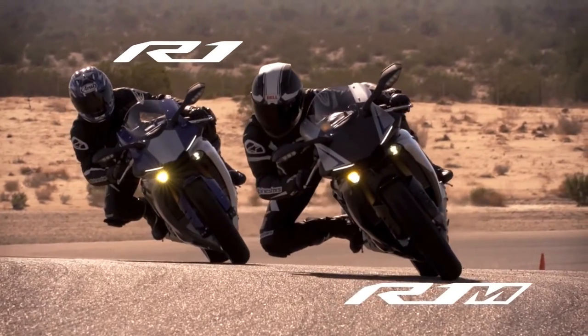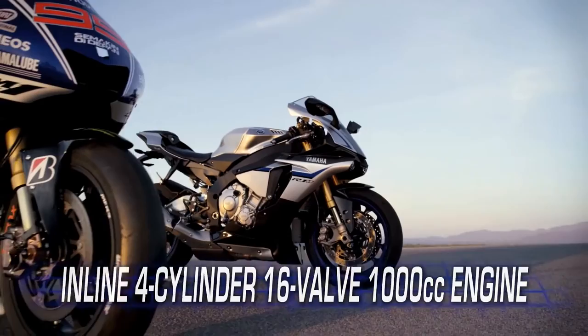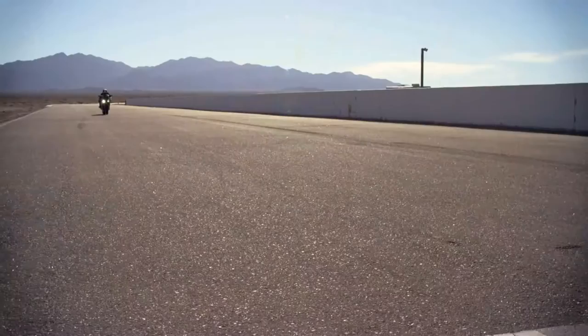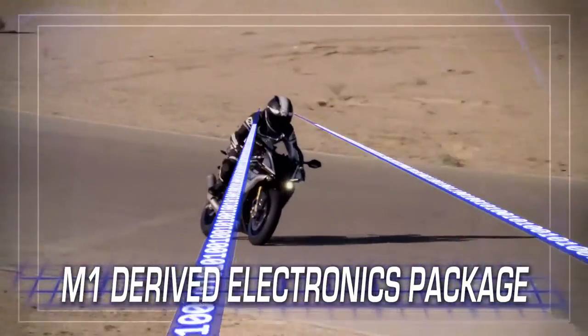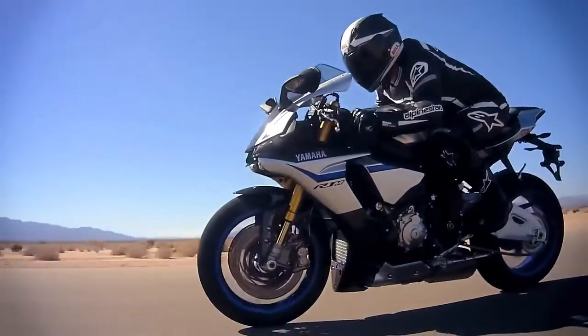Similar to the 2015 R1, the R1M has the same engine layout as its first cousin, the amazing Yamaha YZR M1. With high revving power, precision handling, and a MotoGP proven electronics package, plus even more performance features that take this ultimate Superbike to a whole new level.